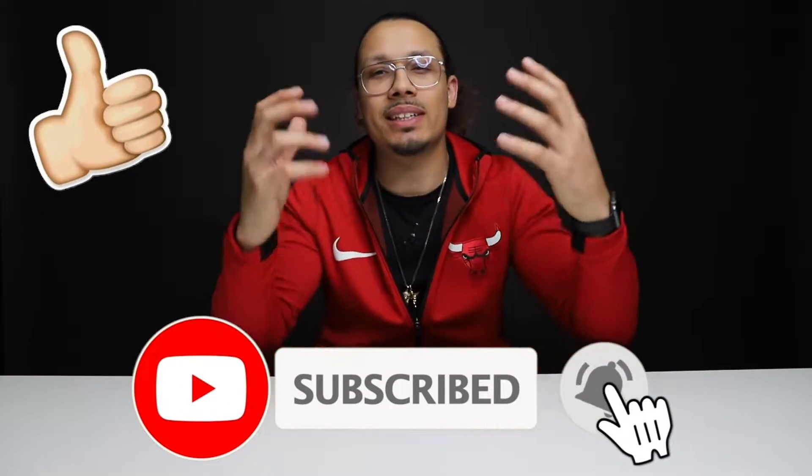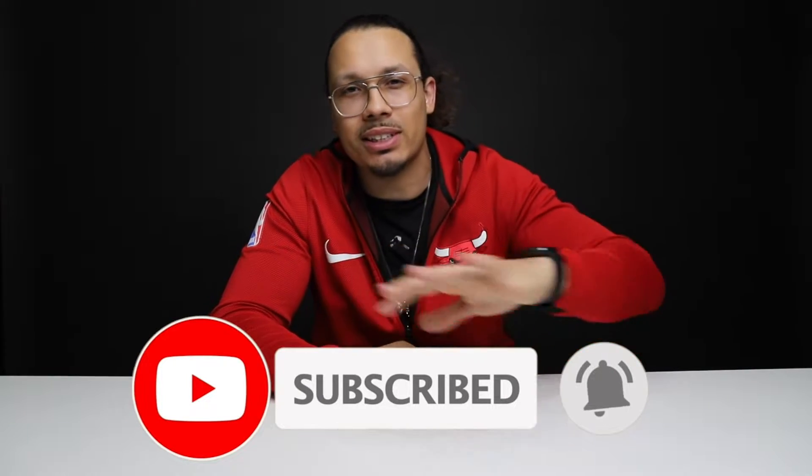My name is DJ and this is the DNA show. If you haven't already, don't forget to hit that subscribe button. Please hit that like button because that helps the algorithm push the content out so other people can see it as well.